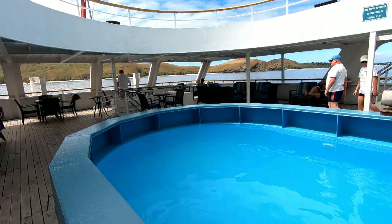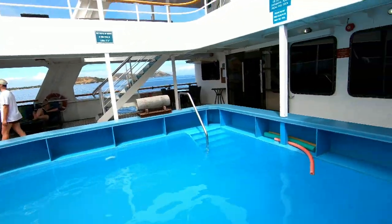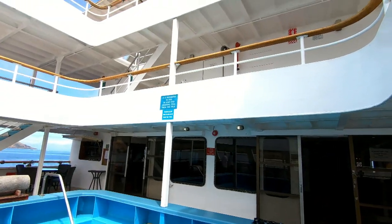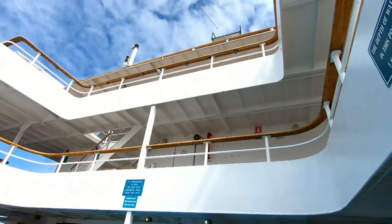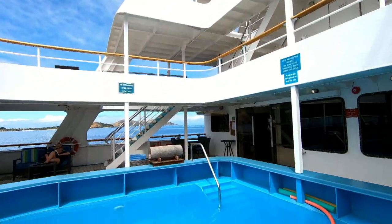From here, if you have to take a view at the top, this is how it would look like. We have Level 1, Level 2, and the top deck which is Level 3.